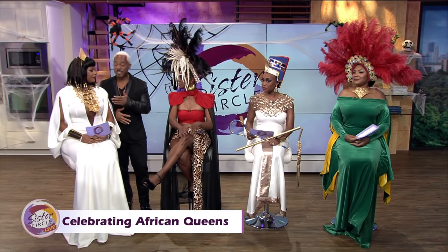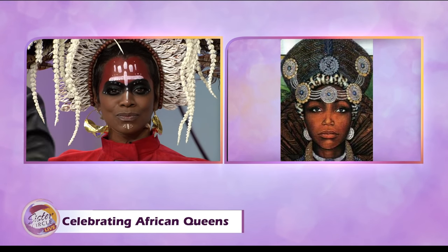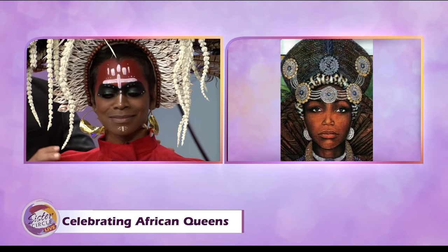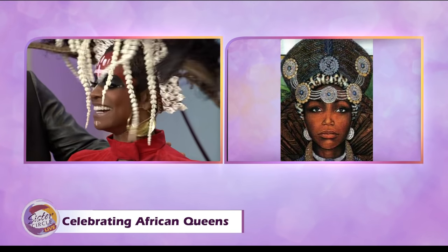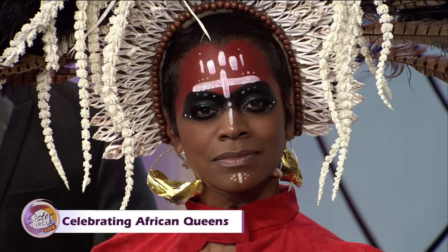I am Nandi — talk to us about the different makeup from the different regions. You can tell how different they are. Cleopatra is from eastern Africa, and now we have Queen Nandi who is from the southern region of Africa — what we call South Africa, in Zululand. She is queen of Zululand, and what we have is a more tribal type of makeup artistry.